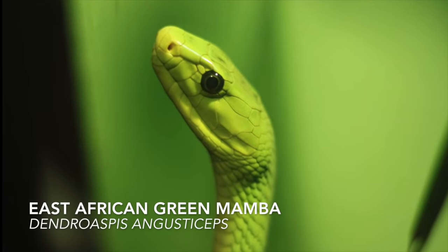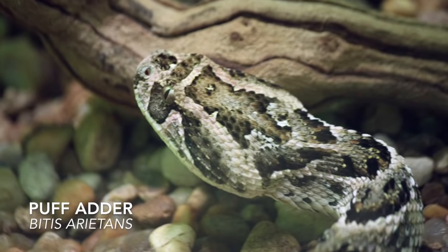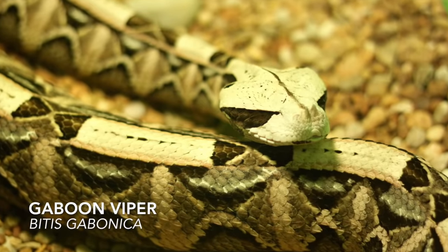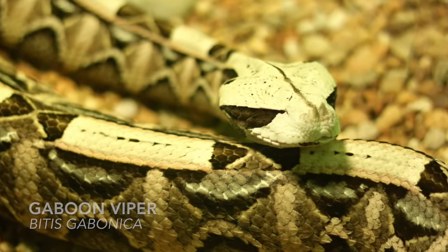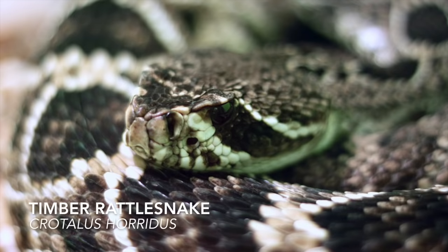Out of the 3,000 snake species found worldwide, only 600 to 700 are venomous. Only 20 of these venomous species are found in the United States, such as the Cottonmouth, Copperhead, and Timber Rattlesnake.